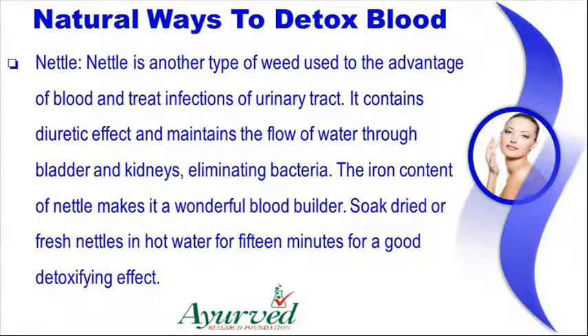Nettle is another type of weed used to the advantage of blood and treat infections of the urinary tract. It contains a diuretic effect and maintains the flow of water through the bladder and kidneys, eliminating bacteria. The iron content of nettle makes it a wonderful blood builder. Soak dried or fresh nettles in hot water for 15 minutes for a good detoxifying effect.